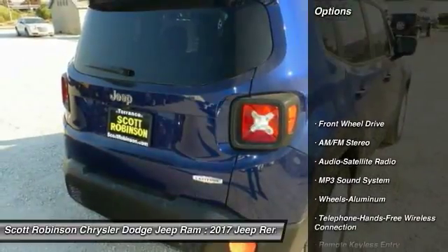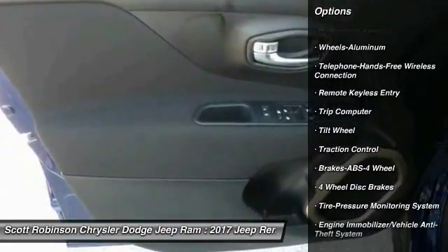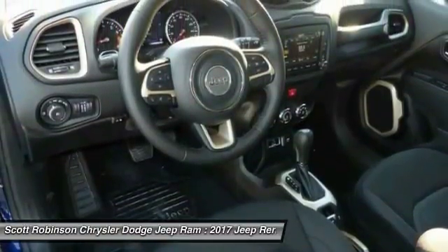Here are some of this vehicle's great options: anti-lock braking system, traction control, air conditioning, Bluetooth wireless data link for hands-free phone, power steering, floor mats, aluminum wheels, cruise control, FWD, rear defrost.